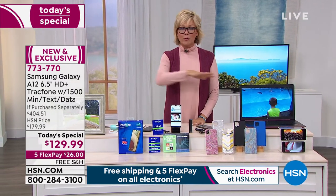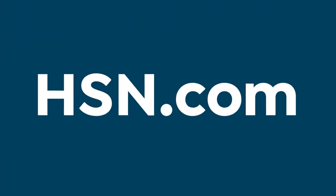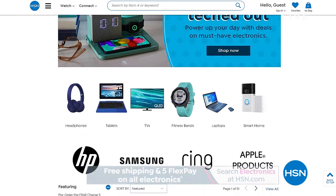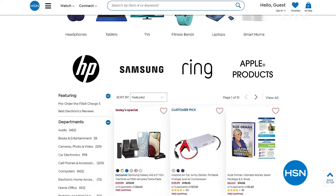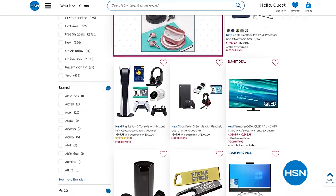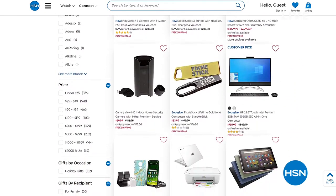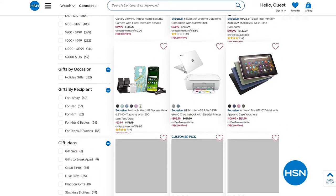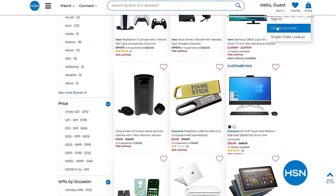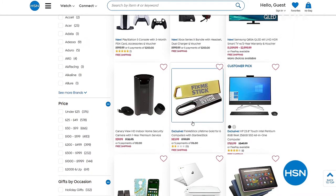Thank you so much, Laurie — I love this product and I'm sad it's the last of the year. Don't forget, HSN.com has free shipping on all electronics today — TVs, laptops, headphones, every name brand you'd want to shop, page after page. But now we're moving into the Fix Me Stick — in fact I just made my own purchase on this before the show.